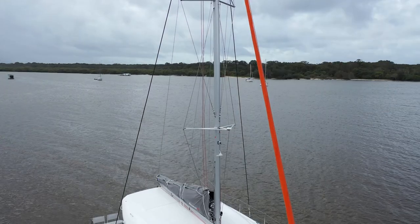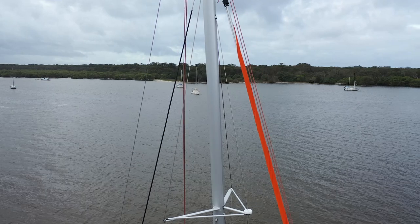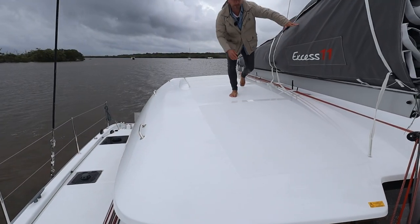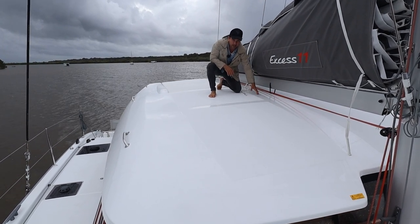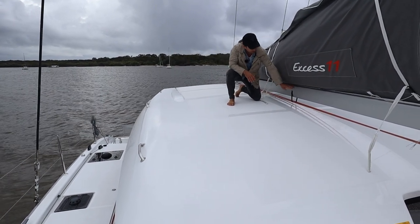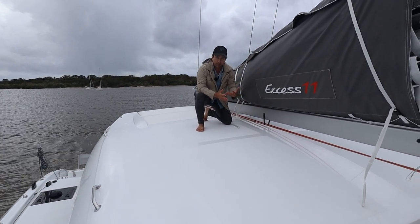Focusing on the mast — it's a double spreader rig. One thing worth noting: on a lot of cats the boom is quite high, which creates wasted space between the cabin top and the boom, making for a little bit of an inefficient sailing setup and wasted sail area. By bringing the boom down and having just a couple of inches between the cabin top and where the sailing stuff starts, you get a better performing rig.